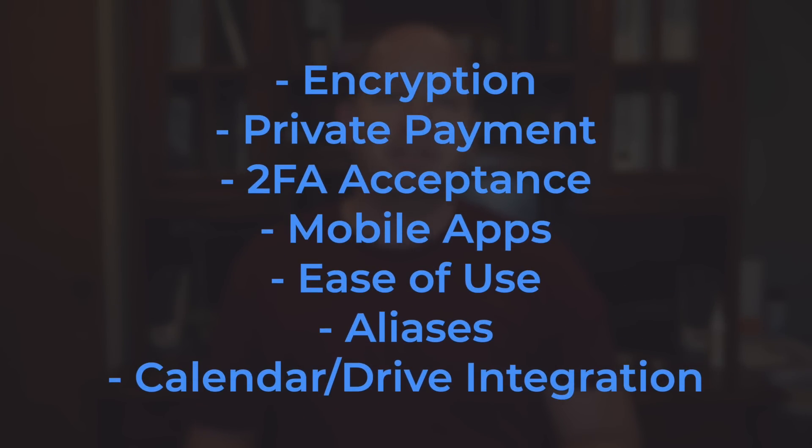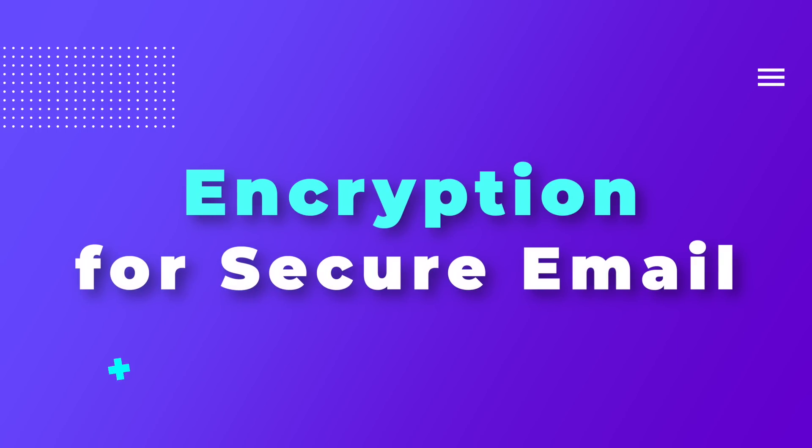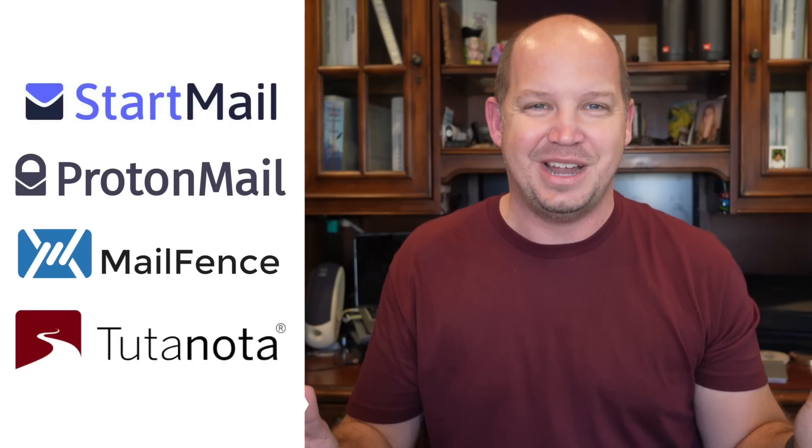As we compare each of these secure email options, we're going to look at a number of different features individually, and then at the end we're going to sum up the best use case for each of these services. Let's start with email encryption. The most obvious reason you'd be using a secure email service is because you want even greater levels of privacy and security than popular email platforms provide. Each of these four email providers offers what you need, otherwise they wouldn't be part of this list.